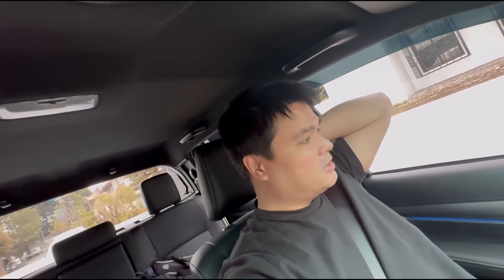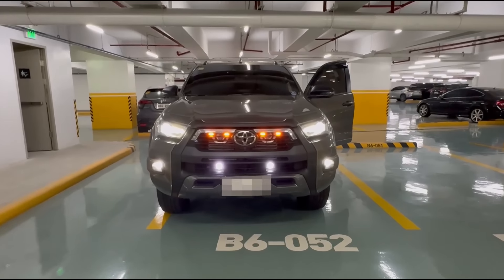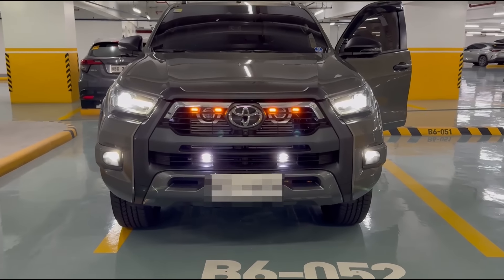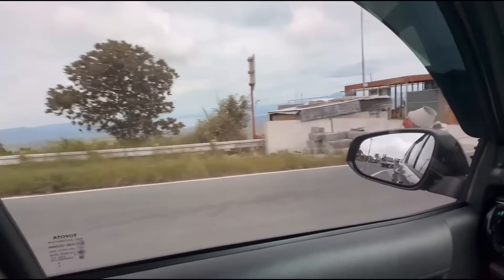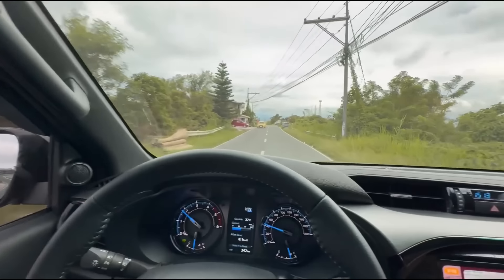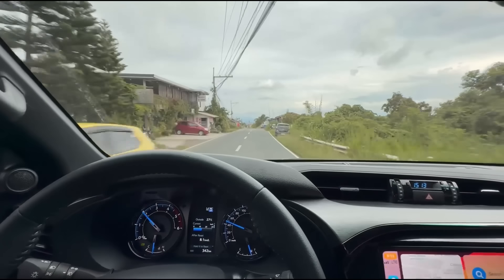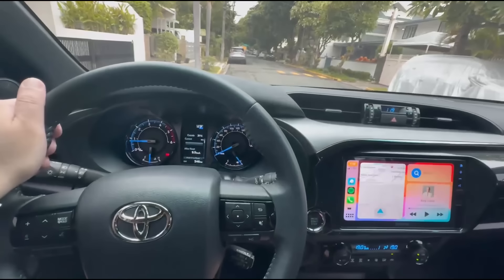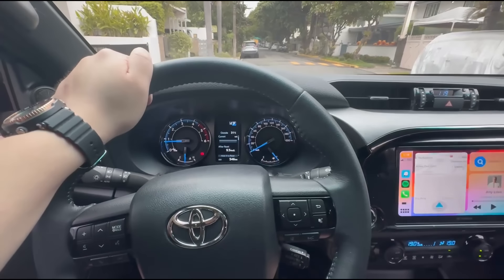Hello guys, good afternoon! Today I'm gonna update you on what I did with the Hilux. I only used it to go to Anilaw, Batangas. I brought the car and it's great — just like the Ranger, which I also brought to Anilaw last year when we were diving there. This car is fantastic.